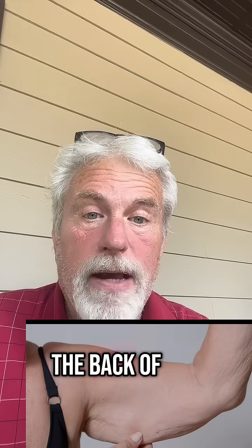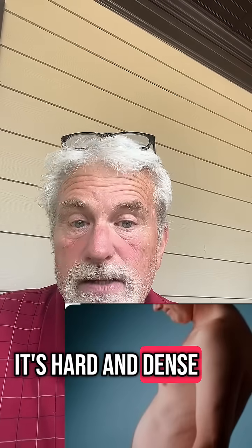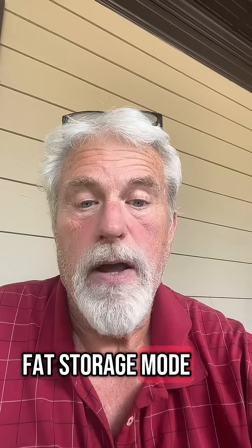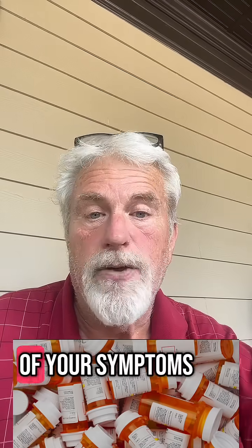Flabby arms or a hump on the back of your neck. If you touch your stomach and it's hard and dense, you are insulin resistant and your body is stuck in fat storage mode. And what's crazy is you can go to your doctor, but you're just going to get a pill for each of your symptoms.